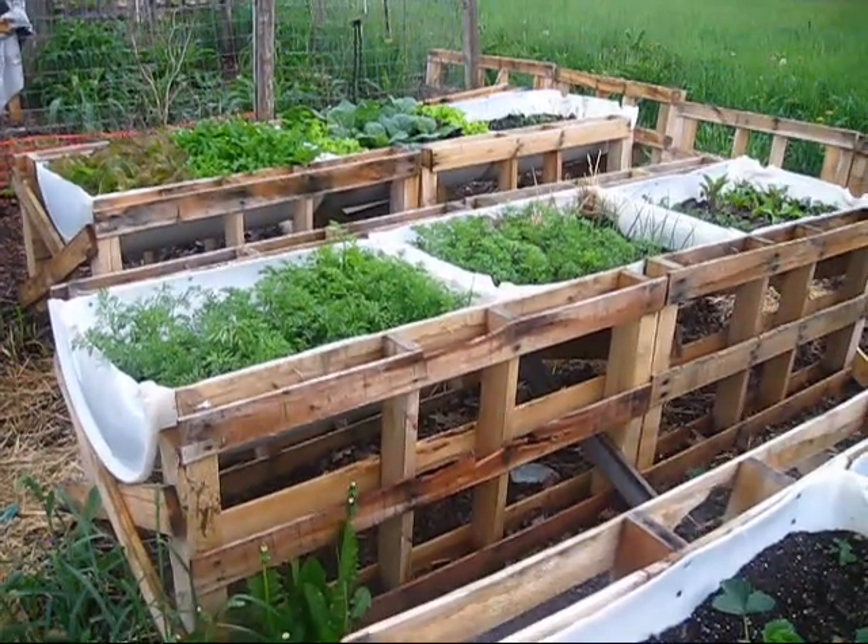Hey everybody, this is Jen from Garden Jen's Journey. We're going to take a quick walk through the garden between rain showers today because I wanted to show you how much has grown in just a week's time — some of it actually a little less than a week. A lot has really grown, so let's go take a walk and hopefully we'll stay dry.